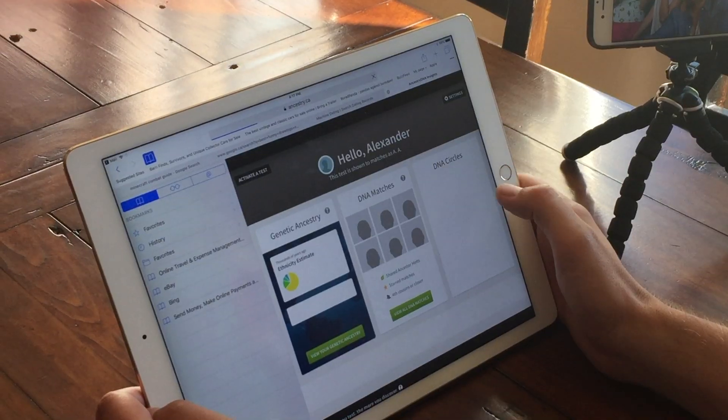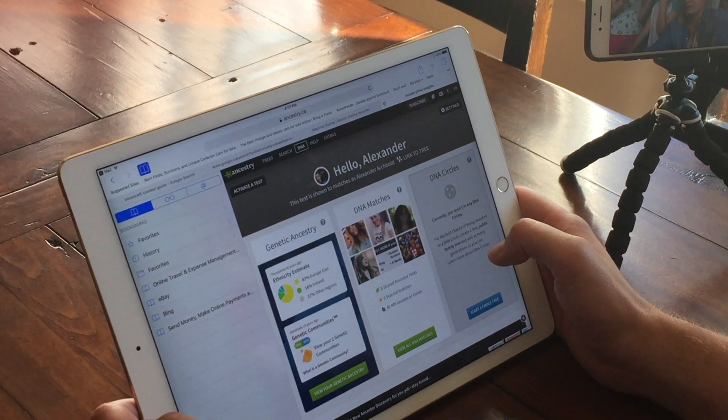I've been saving this moment to do with my family, so we're gonna open up this email and see what the DNA results are. I'm clicking on the button that says 'See my results' — the first thing that comes up is 'View your genetic ancestry.'